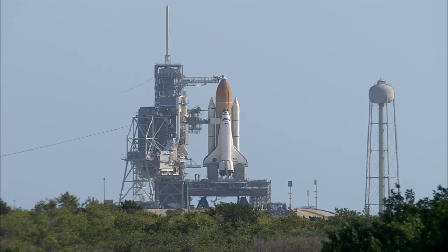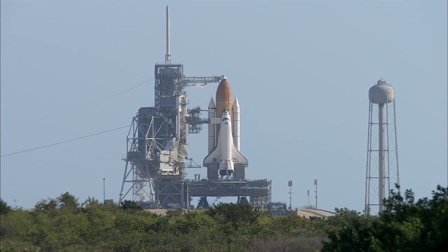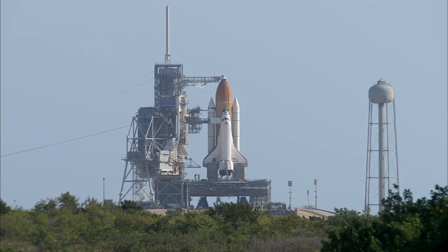The launch countdown began here in Firing Room 4 of the Launch Control Center at 4 p.m. on Tuesday afternoon. There are 70 hours and 15 minutes in the countdown, including built-in holds leading to the opening of the launch window. There are two remaining planned built-in holds to come in the countdown today.